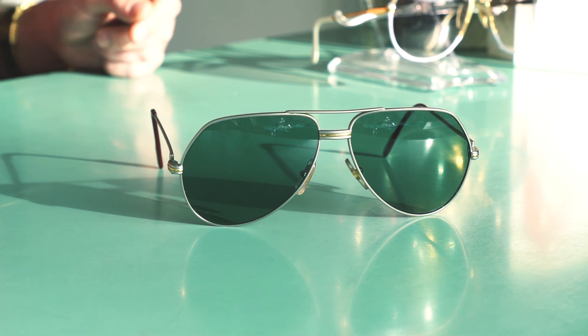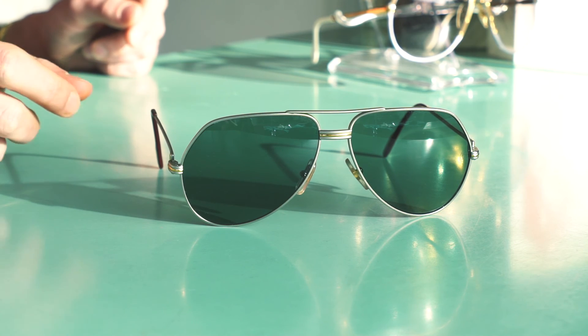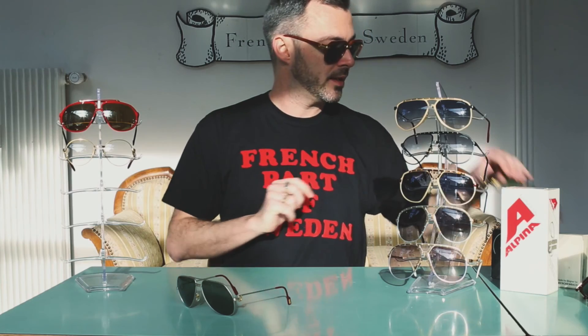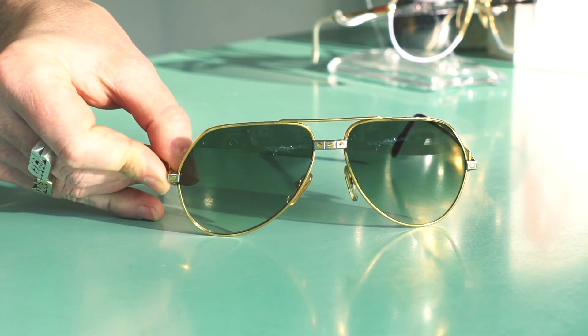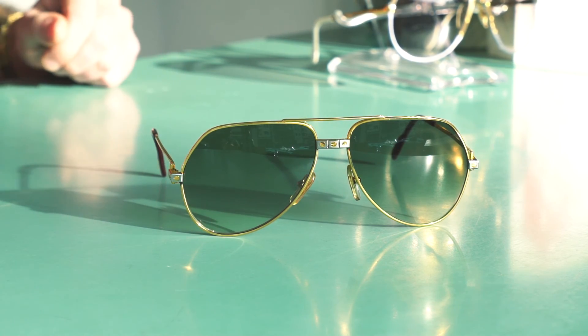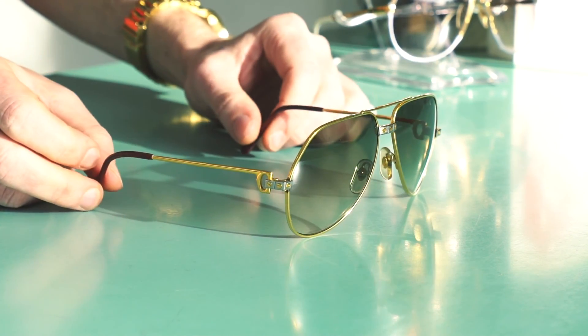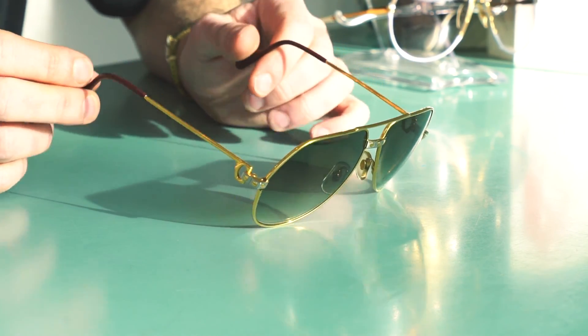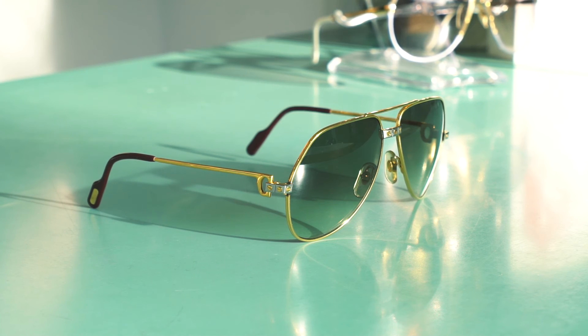It exists in different decors. Louis Cartier is the three-line decor, and then you have the famous screw decor which is called Santos. These are absolutely stunning frames. This is not from the first year, so it doesn't have a date on it.